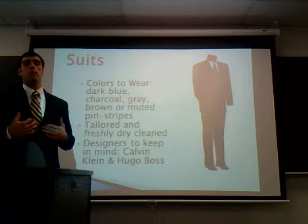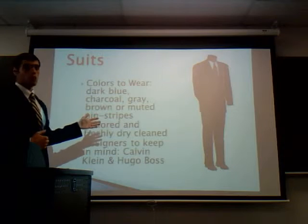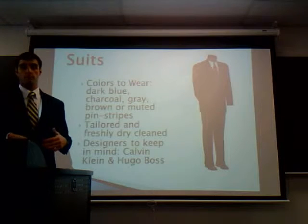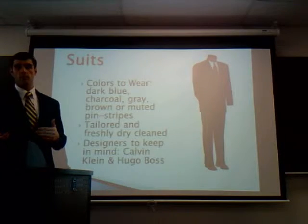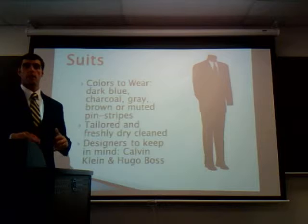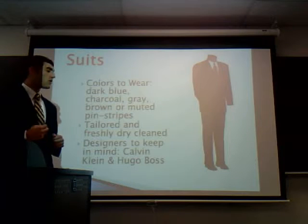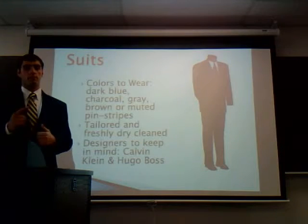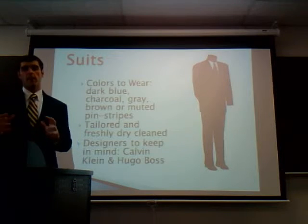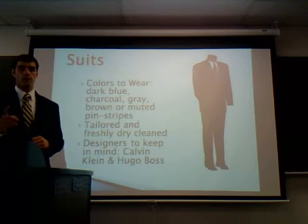Suits are very important — they make the outfit. Great colors to look into are dark blues, charcoals, grays, browns and even blacks. Having some pattern is very important, or you can keep it solid, depending on your style. Just make sure, if you do decide to go with a pinstripe, it's subtle and nothing too flashy. Make sure your suits are tailored well and dry cleaned — making sure they fit well is very important. Designers to keep in mind are Calvin Klein and Hugo Boss. Depending on your price point, they can range from $200 to $800, but it's a great investment.